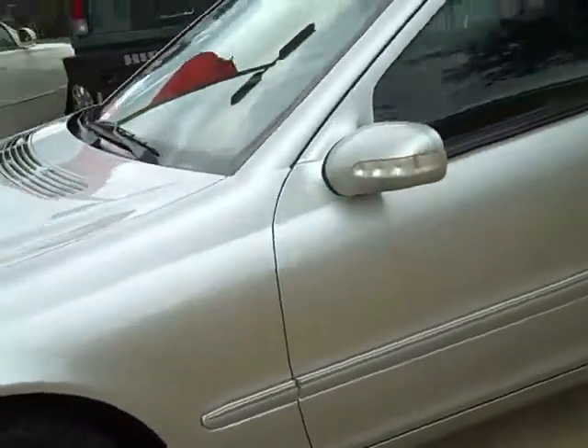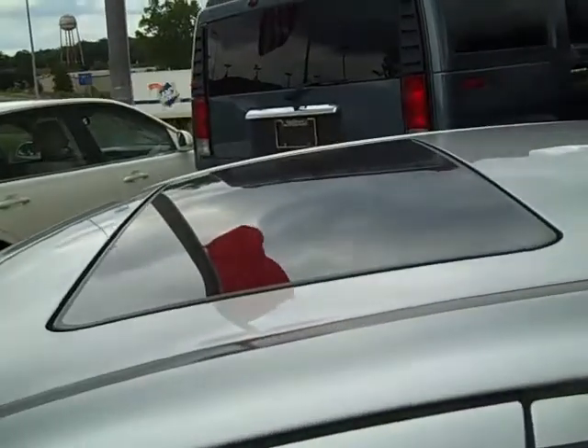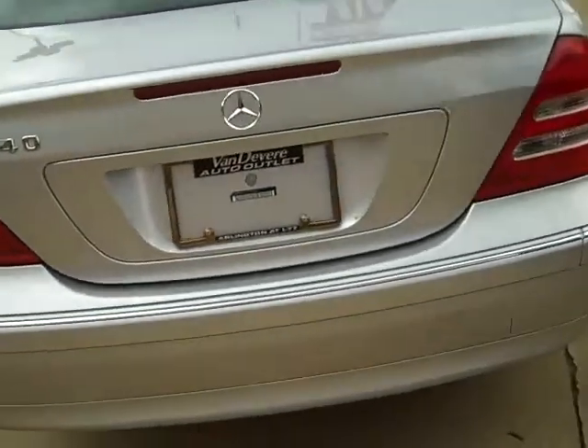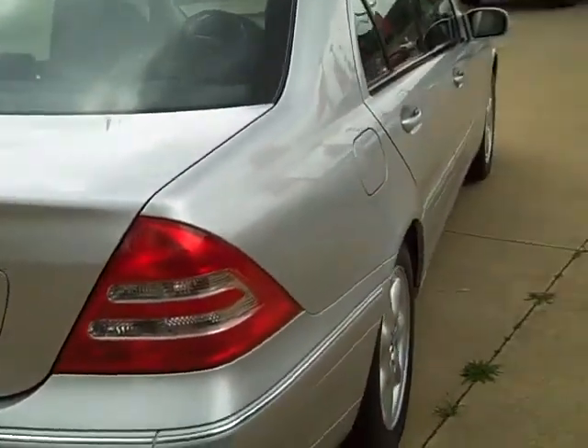It's got the alloy wheels. The moonroof on top. The car's in really good shape.